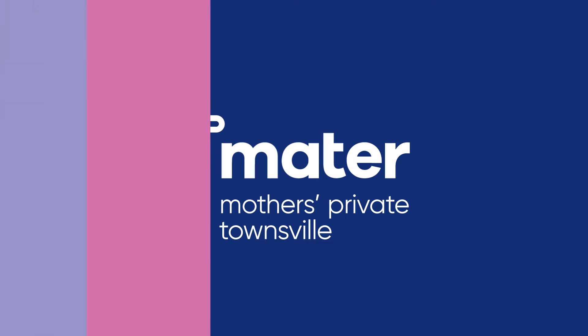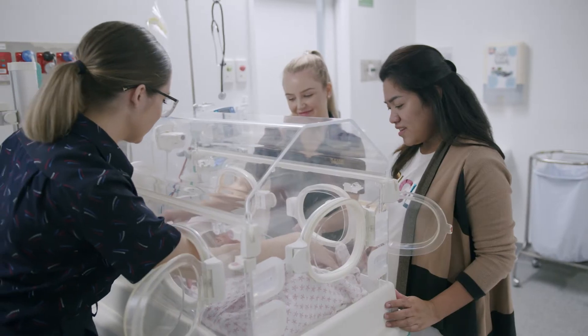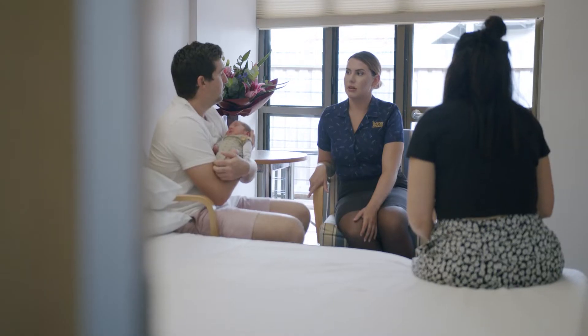Welcome to Mater Mothers Private Townsville. Congratulations on the upcoming birth of your baby and thank you for choosing Mater Mothers. We know that this is a busy and exciting time for you and there'll be lots of new information coming your way. We hope that this tour of our hospital will help to answer some of your questions and assist with your hospital stay.